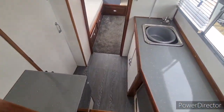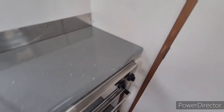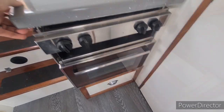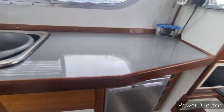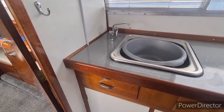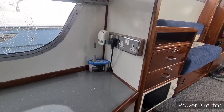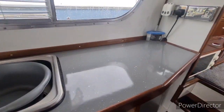Leading aft takes us to the galley area. We have a Plastimo two burner hob, oven and grill. There is a 12 volt fridge and sink with mixer tap assembly. Also worth noting that the woodwork in the galley area here has been modernised and certainly updated from original.